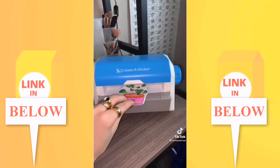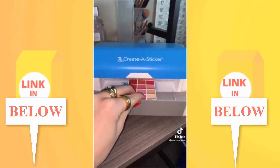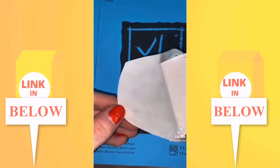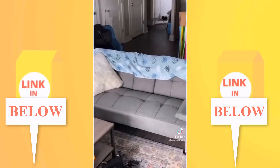This sticker maker can turn anything into a sticker. I'm obsessed and want to turn everything into a sticker — especially helpful if you journal or do anything artsy. Or if you're just a five-year-old at heart like me.